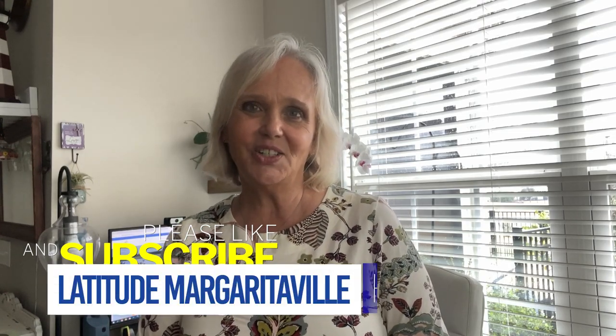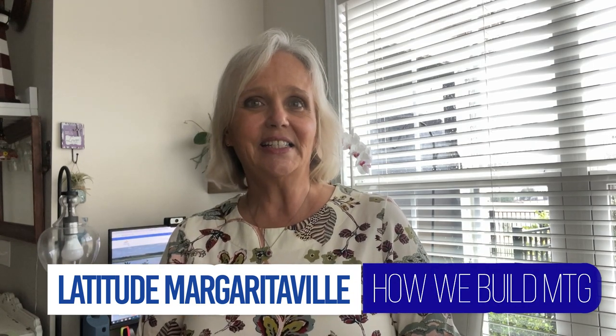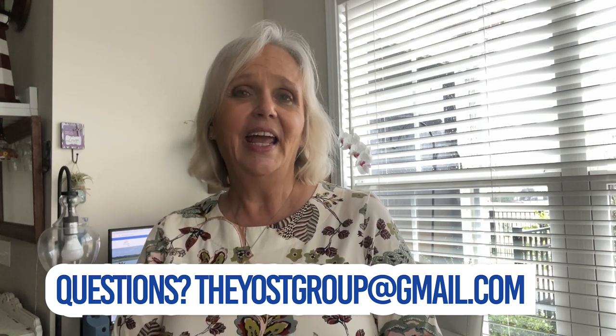Today we are going to go behind the scenes at Latitude Margaritaville Hilton Head while Jim Head, one of their superintendents, takes us through a How We Build meeting. We have only hit the highlights in this meeting, but I think it's going to give you a great way to see how Minto builds their home, what sets them apart from other builders, and give you an idea of what to expect when you build a home with Minto. We feel that they are one of the best production builders in the area. They don't cut corners, they care about their clients, and we are always very impressed with what they do. So come with me and let's see how we build.